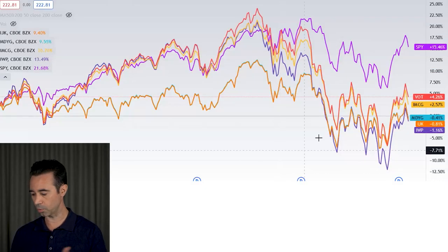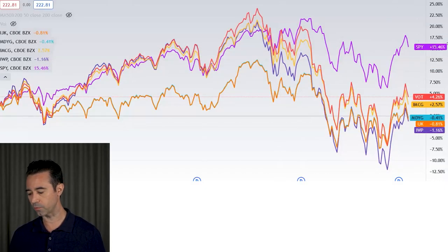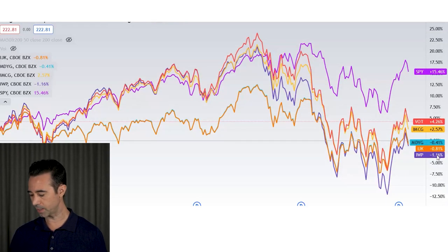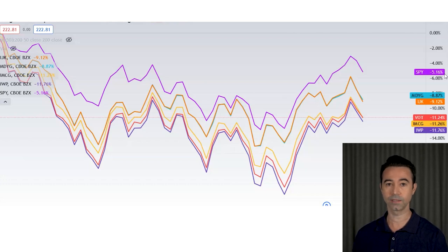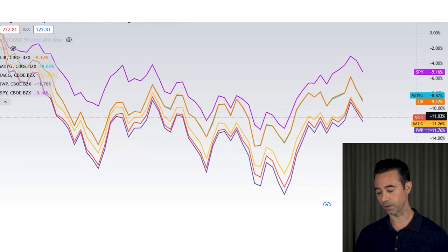Looking at one-year returns, SPY outperformed all of these. VOT came in next, then IMCG — so VOT moves up a bit in the one-year timeframe. MDYG, IJK, and IWP all actually have negative one-year returns. Year to date looks a little different: SPY is down 5%, but mid-caps did worse than large caps. MDYG is down 8%, IJK down 9%, and VOT, IMCG, and IWP are all down about 11%.